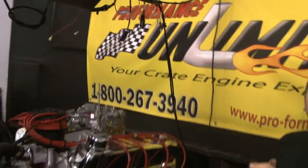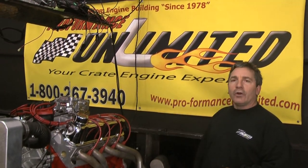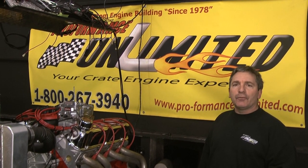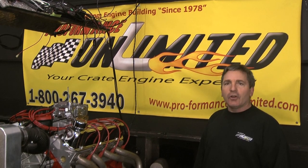Again, anybody looking for a 331 Ford Stroker, here you have it. 1-800-267-3940. Remember — Performance Unlimited. There is no other. Thank you for logging on.